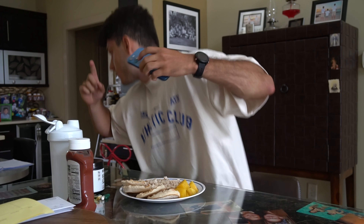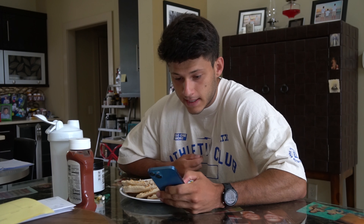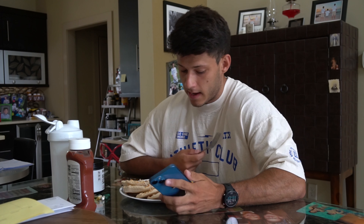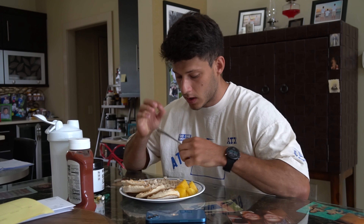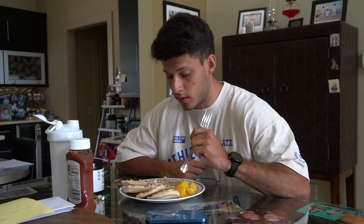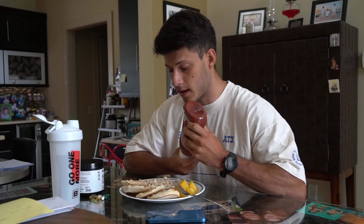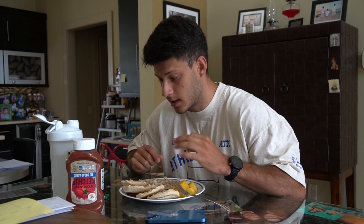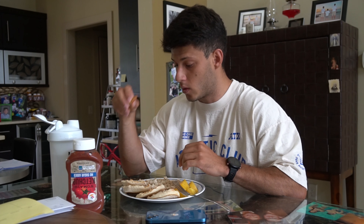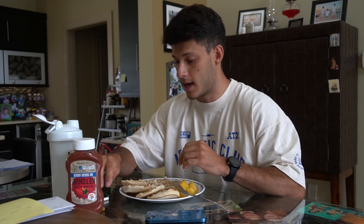Meal one is the pre-workout meal. On today's high carb day we have 140 grams of cooked 99/1 lean ground turkey, 100 grams of pineapple, and two English muffins. I'm gonna put a little bit of no-sugar-added ketchup on there and put the turkey onto the English muffins to make like a little turkey sandwich — it is delicious.